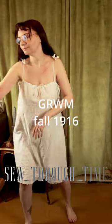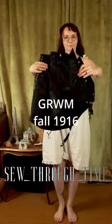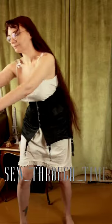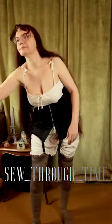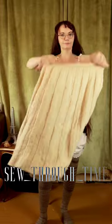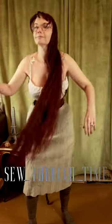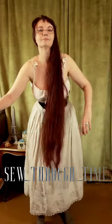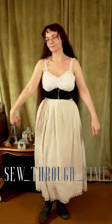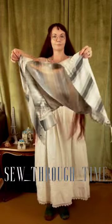Getting dressed in fall of 1916, I start in my envelope chemise and add my corset to that. Corsets of this era were long and provided a very natural silhouette. Next comes my wool stockings because it's fairly cold, and I'm also adding a wool petticoat underneath my regular petticoat for warmth. Brassieres were pretty much universally worn at this time, and they're worn on top of the chemise for hygiene reasons.